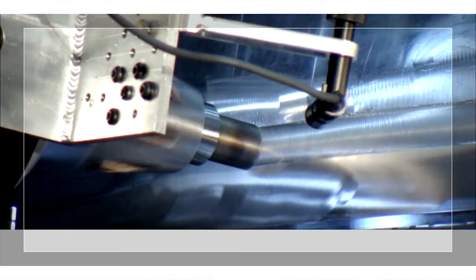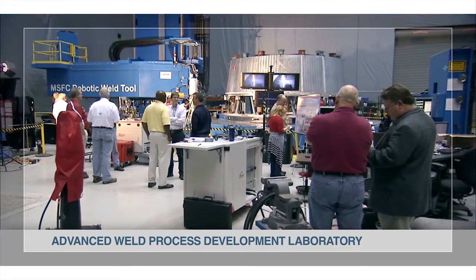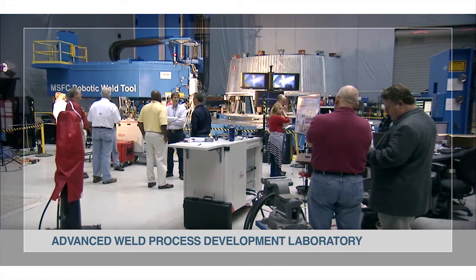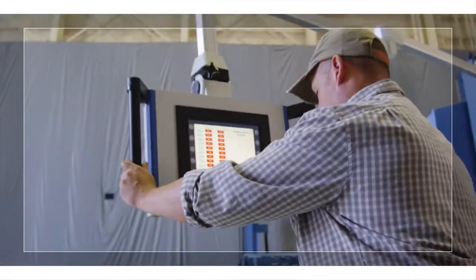The Advanced Weld Process Development Laboratory specializes in advancing joining processes and transferring the technologies from laboratory scale to full-scale manufacturing of very large complex structures.